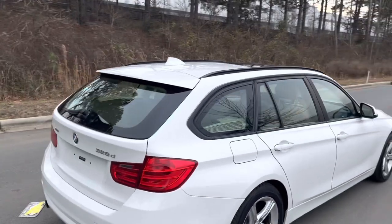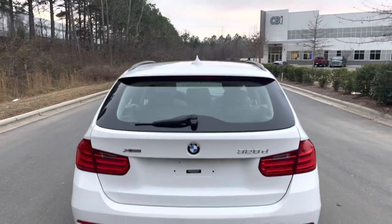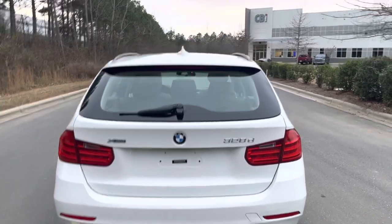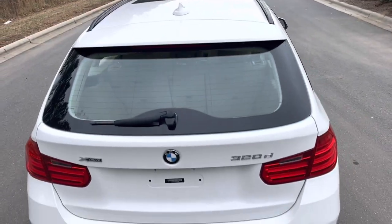I just love this thing. The long wheelbase just gives it such a plush ride — it feels like a bank vault going down the road. And 40 miles a gallon isn't too shabby.